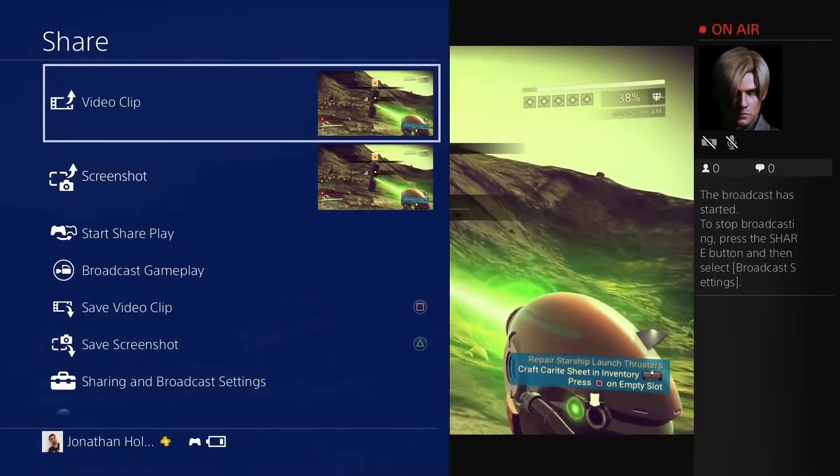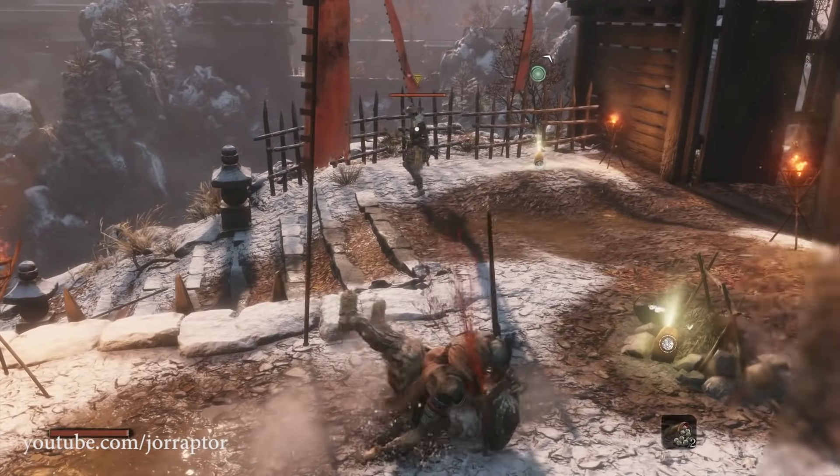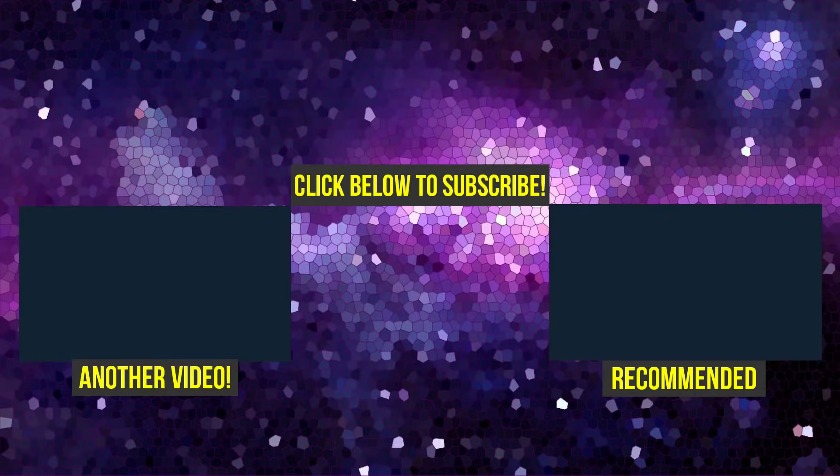Like the video to support the channel. Check out my gameplay impressions on Sekiro: Shadows Die Twice, or my video on Days Gone and the amazing things I learned after playing that game. For now, I will speak to you next time — goodbye.